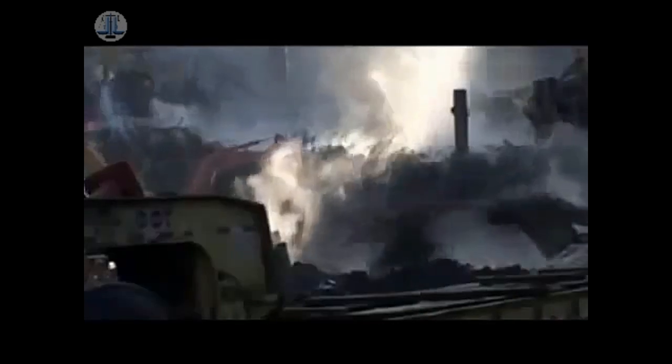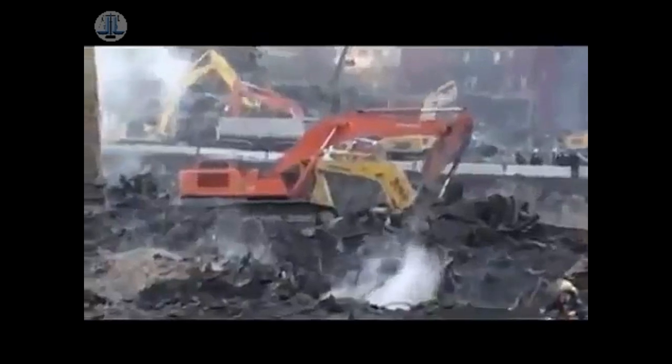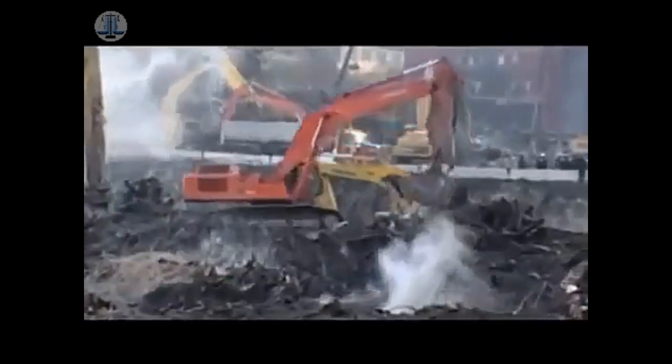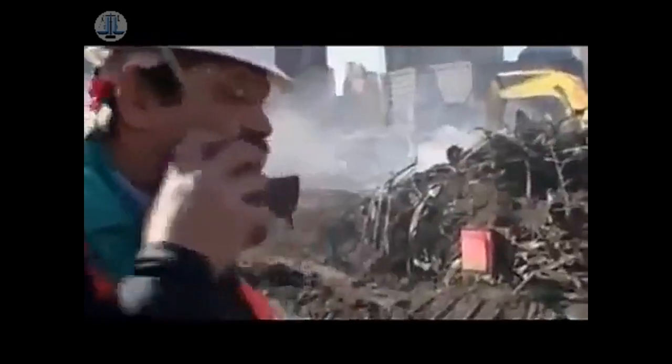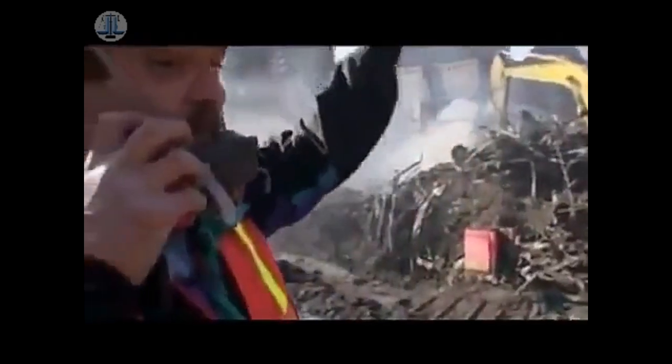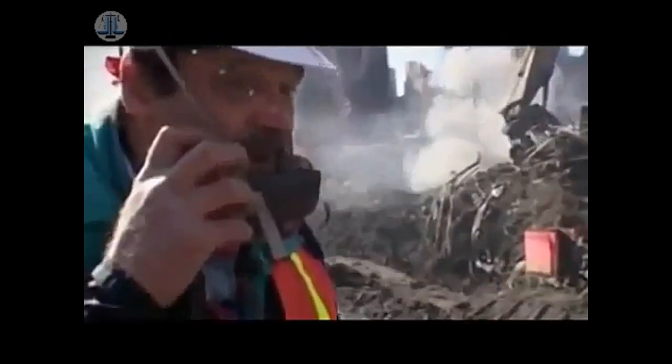Eight weeks later, we've still got fires burning. Every now and then, one of the pieces of equipment will dig in, open up a small area, the oxygen will rush in, and you'll get this plume of brown, black smoke coming up — because that fire just got more oxygen. At one point, I think they were about 2,800 degrees underground. It was still so hot that molten metal dripped on the sides of a wall from Building 6.